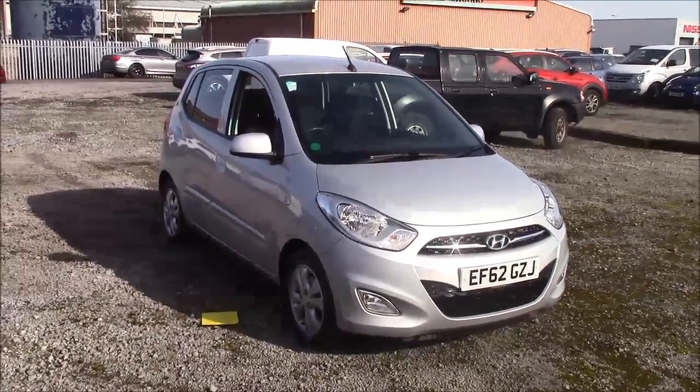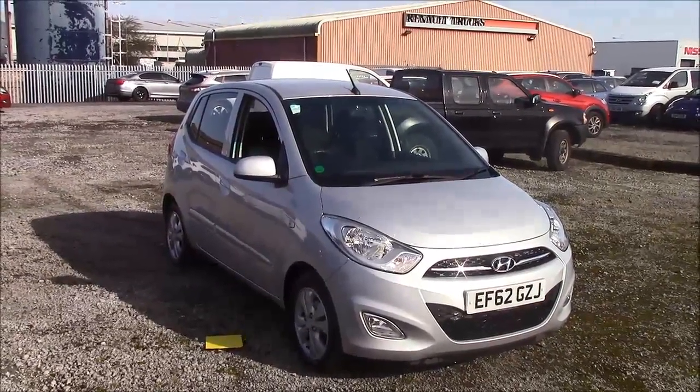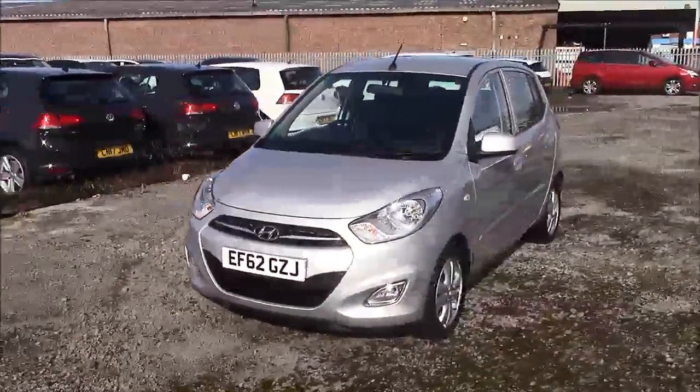Welcome to Wessex Garages here on Penarth Road in Cardiff. Today we have for you a Hyundai i10 Active. This car comes in silver and has a petrol manual. I'm going to be giving you a tour of this vehicle today, but for more information or further specifications on this vehicle, please don't hesitate to click on the link in the video.